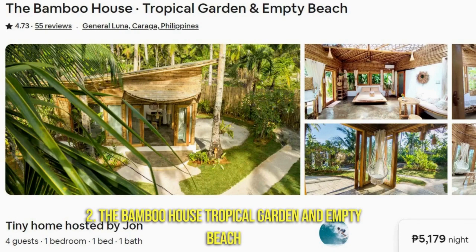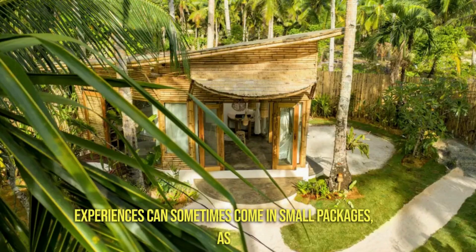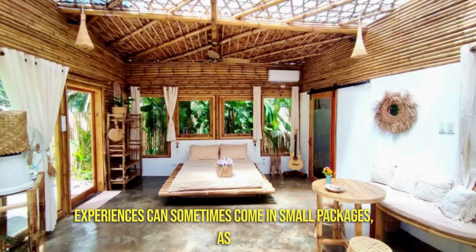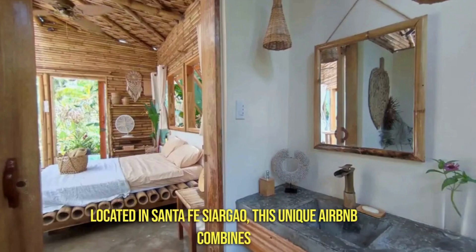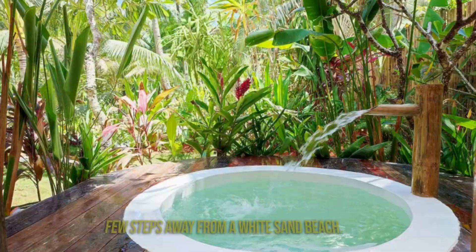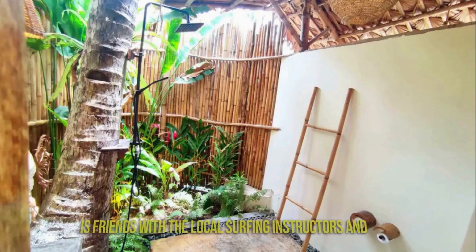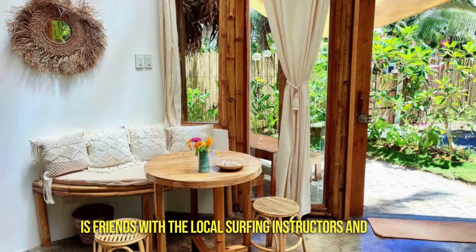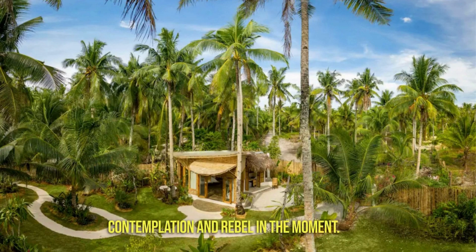Number 2: The Bamboo House — Tropical Garden and Empty Beach. The best experiences can sometimes come in small packages, as this tiny bamboo house will show you. Located in Santa Fe, Siargao, this unique Airbnb combines the minimalist appeal of a tiny house with the lush environment of a tropical garden, all the while keeping you just a few steps away from a white sand beach. If you want surfing lessons, the host John is friends with local surfing instructors and can help you contact them directly. This getaway is the perfect place to let the energies flow, dedicate yourself to contemplation, and revel in the moment.